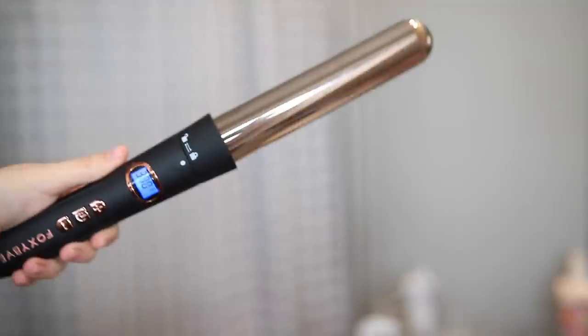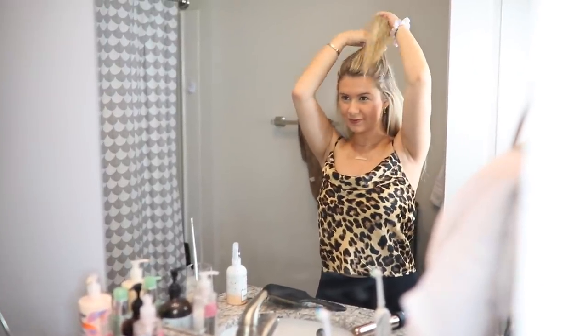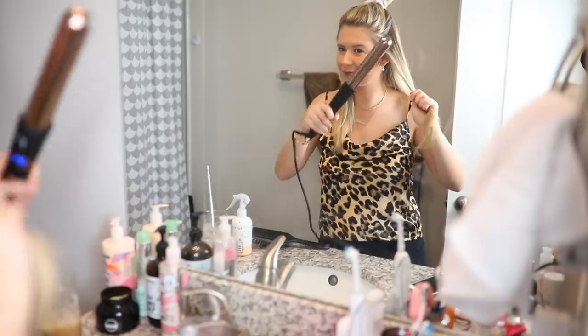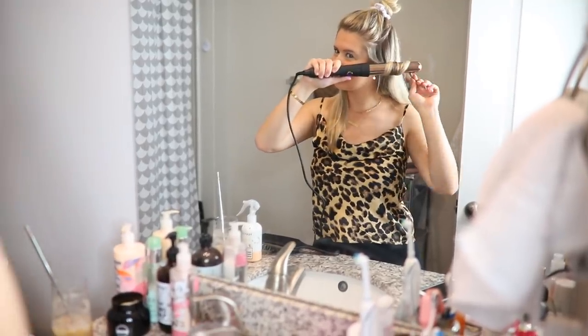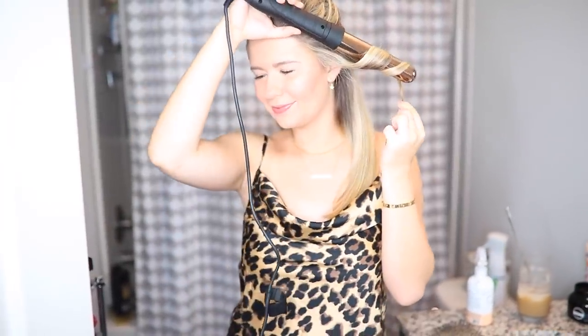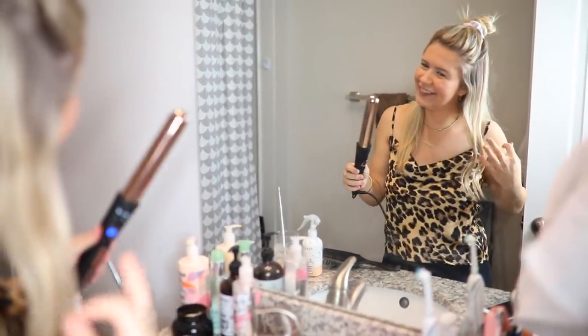Now time for the fun part — curling our hair! I'm using this bigger wand, but again you have seven options so it's great. I wanted to go for some big glam curls. I'm using the Foxy Bay heat protectant spray beforehand. I love this curling wand because there's a digital temperature control, which is huge — so many others don't have this option. Not everyone's hair is the same, so why would we all need the same heat setting?